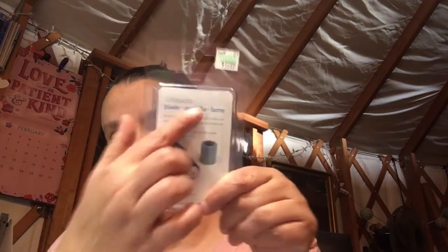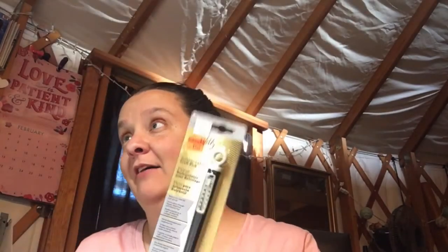I use a Silhouette Cameo for my business, and this wasn't really a planned purchase until I used a coupon, but I had to get a new blade — super excited about that.